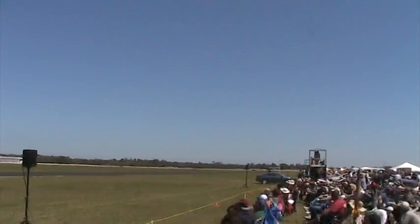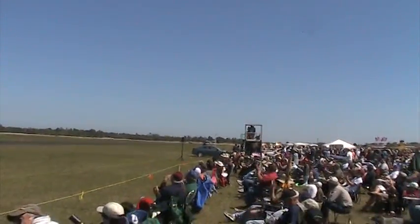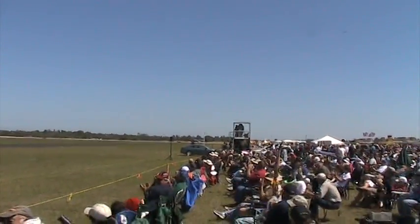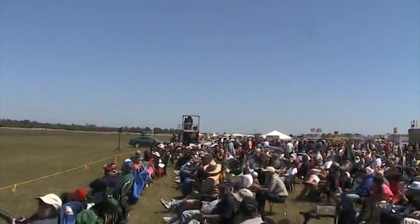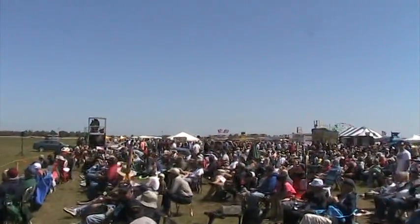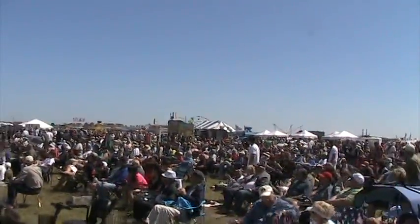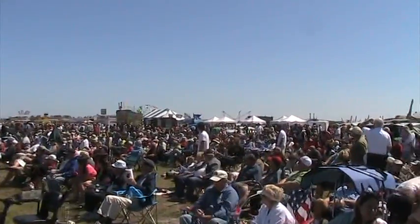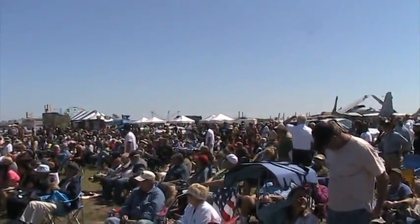Ladies and gentlemen, let's give a hand to our outstanding maintainers and all those service members keeping our aircraft fit to fly. Major Thorpe will stop the aircraft today within 1,500 feet from touchdown using the A-10's very effective speed brakes. Because of its high-mounted engines and rugged landing gear, the A-10 can operate from unmaintained airfields not available to other aircraft.